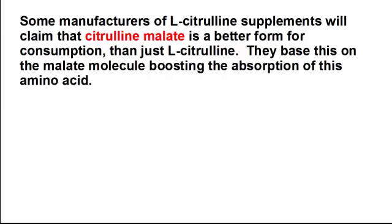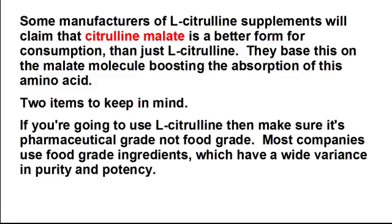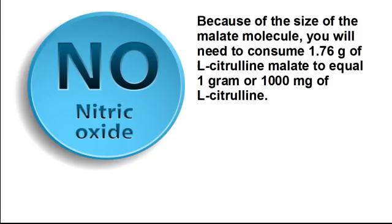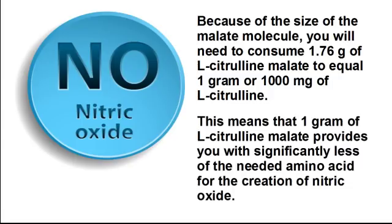Some manufacturers of L-citrulline supplements will claim that citrulline malate is a better form for consumption than just L-citrulline, basing this on the malate molecule boosting absorption. Two items to keep in mind: if you're going to use L-citrulline, make sure it's pharmaceutical grade, not food grade. Most companies use food grade ingredients, which have a wide variance in purity and potency. Pharmaceutical grade will always have the highest purity and potency for maximum absorption. Because of the size of the malate molecule, you will need to consume 1.76 grams of L-citrulline malate to equal 1 gram or 1,000 milligrams of L-citrulline.